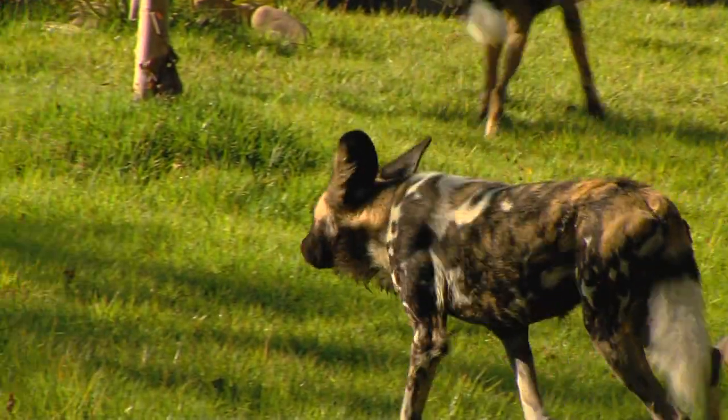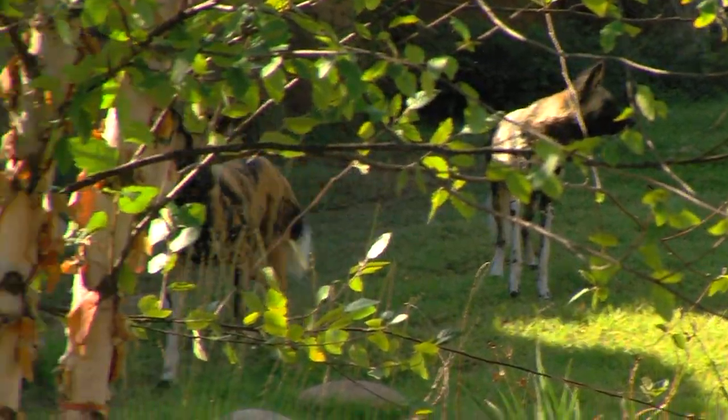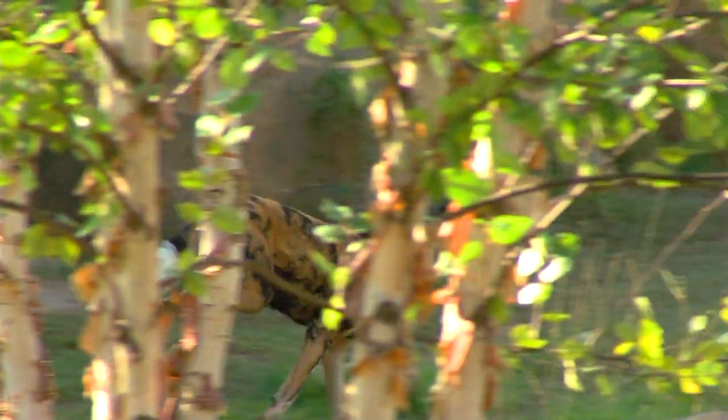I've been fortunate to see them in the wild both in East Africa and down in Botswana and Southern Africa. They have human family values — that sounds crazy, but no kidding.